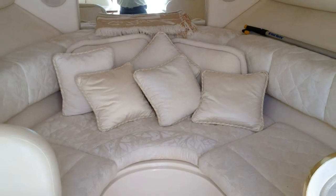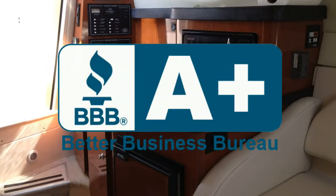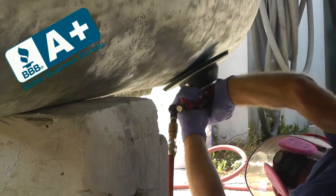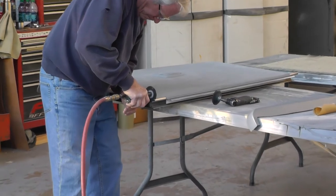Our reputation for top quality expert work, as well as our A-plus rating from the Better Business Bureau, has led people from all over the country to Charlotte RV & Marine Center to have their repairs and refurbishments done the right way.